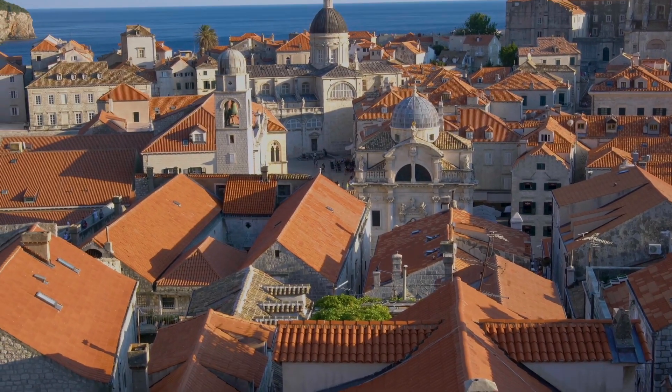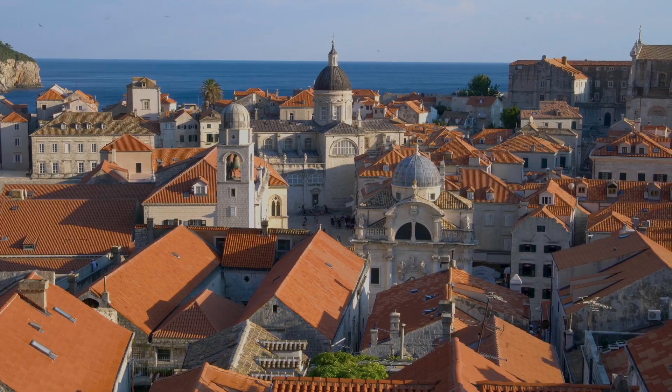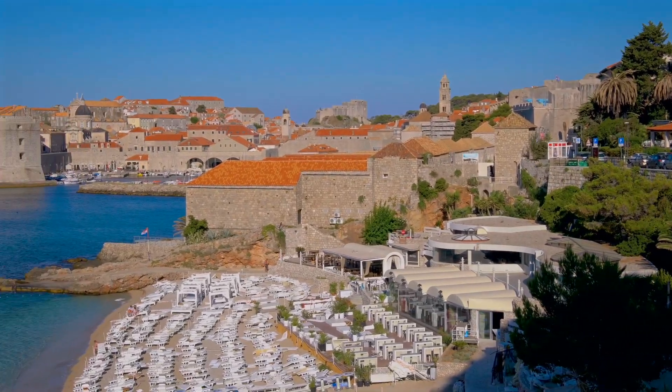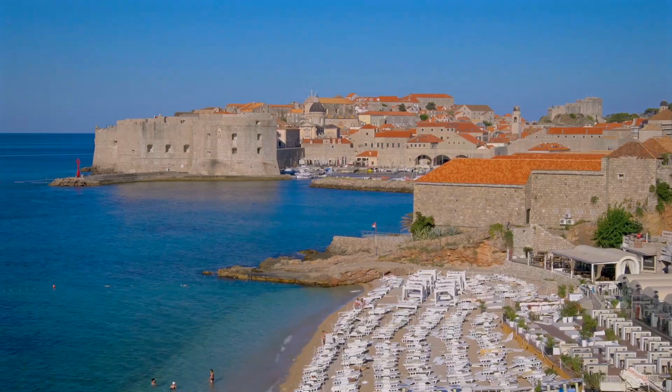Dubrovnik is known as the Pearl of the Adriatic and it's really easy to see why. It was founded in the 7th century and has a rich history reflected in its well-preserved architecture. Whether you're here for the medieval walls or the crystal clear waters, Dubrovnik has something for everyone. It's also a UNESCO World Heritage site.